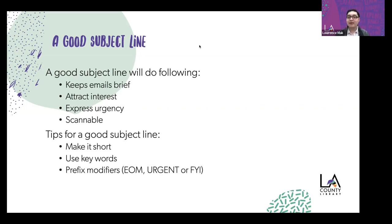Some tips for a good subject line: you want to make it short — the shorter, the better — it helps with reading comprehension and understanding. Use keywords and avoid filler words, excessive punctuation, or anything that takes away from the core message. You can also use prefix modifiers like EOM, 'urgent,' or 'FYI' to denote what the message is about. You can also include necessary information such as the name of an event or the date and time.